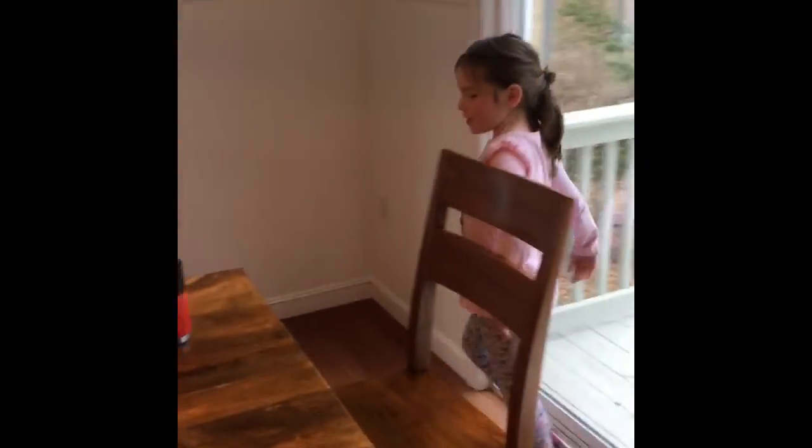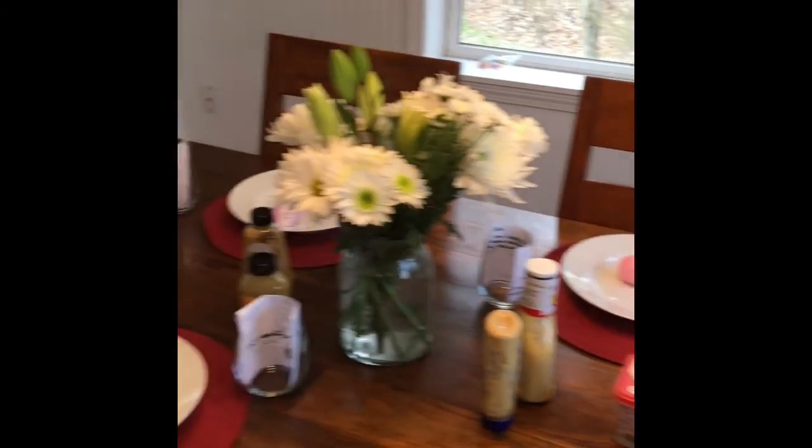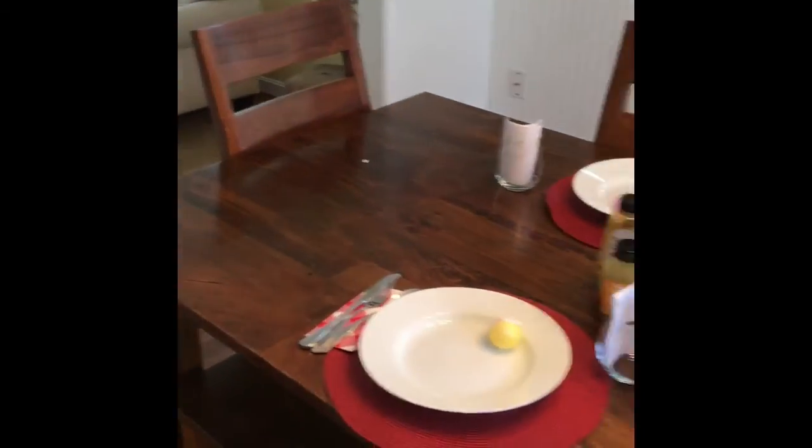Good evening. Happy Easter. Tenley has done an amazing job preparing the table for us and she would like to explain what she has done to show off her tablescaping for Auntie Feffy and Grandpa.